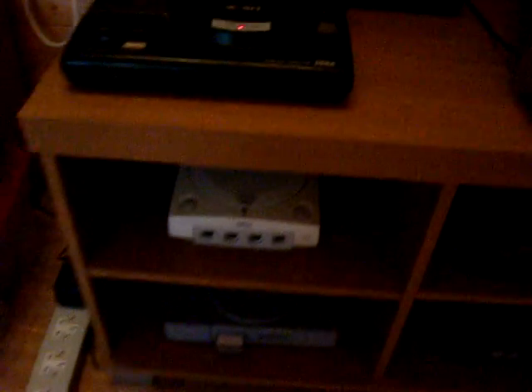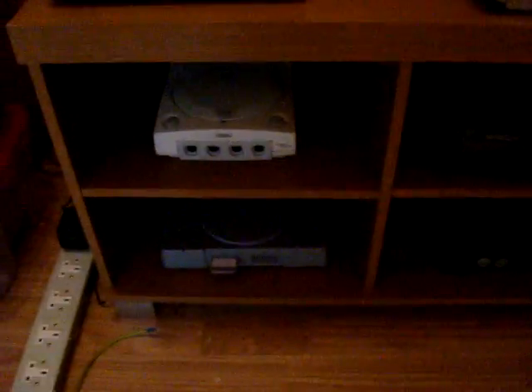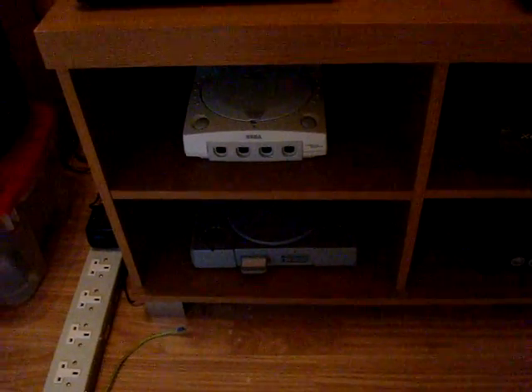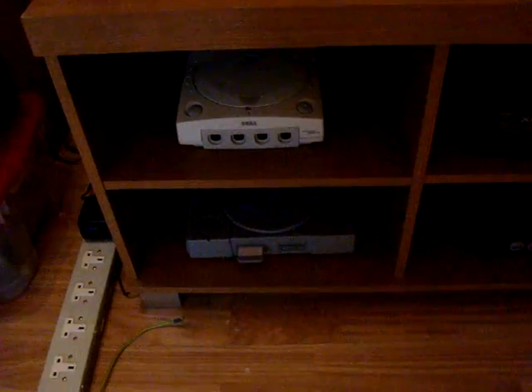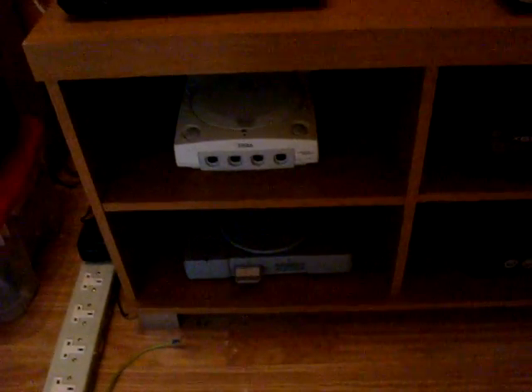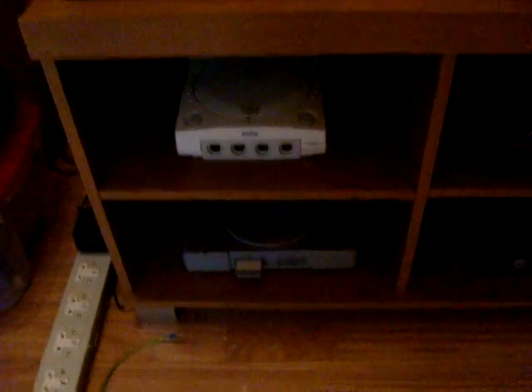Behind that we've got the Sega Master System. Again, that's another one of my favourite systems - getting a nice little collection together for that as well. Underneath we've got the Sega Dreamcast. I've got a small collection of games for that - not a massive fan but there are still a few good titles so I've got a few for that.